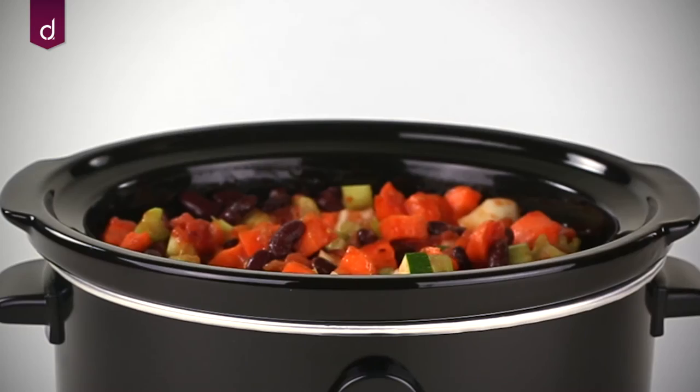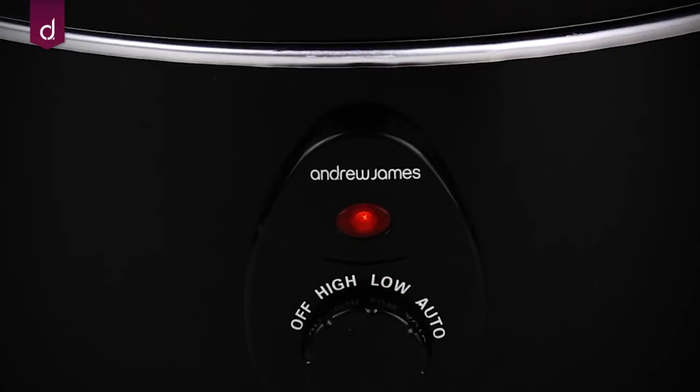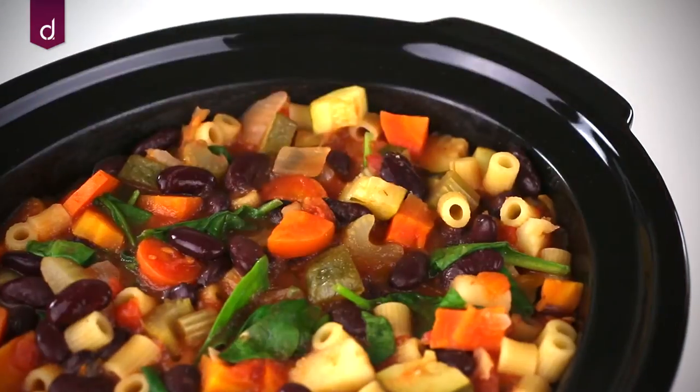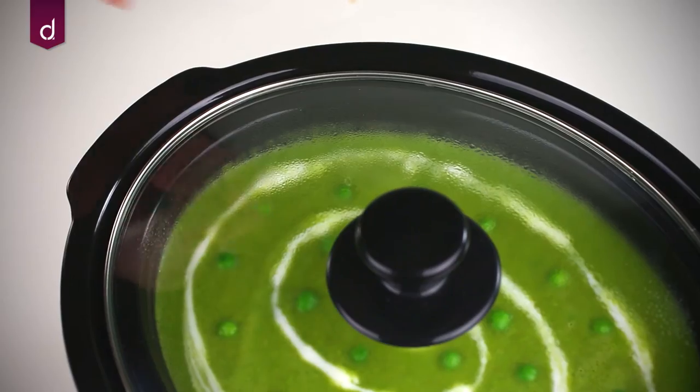The cooking process traps the condensation so traditionally tough cuts of meat become more tender and succulent. The handles on both the ceramic bowl and the appliance itself make it safe and easy to move between surfaces.